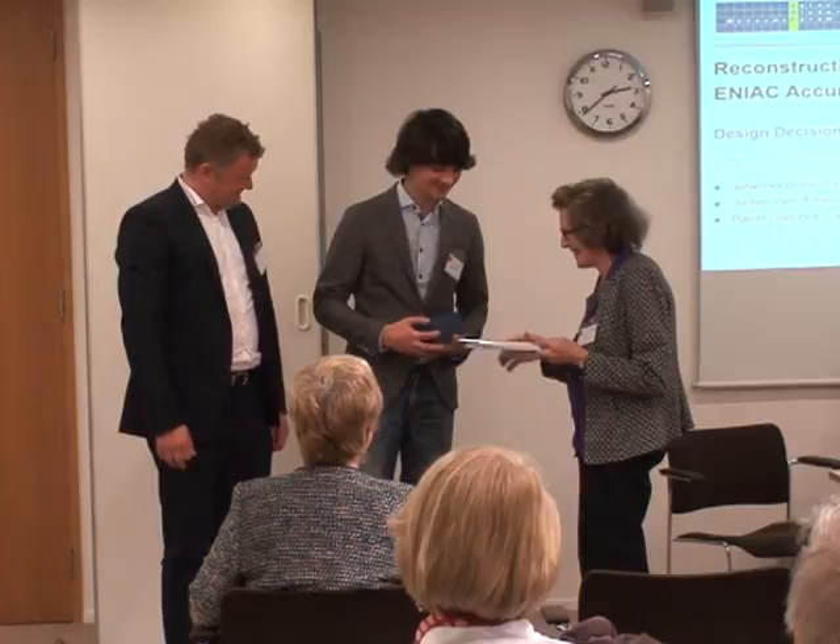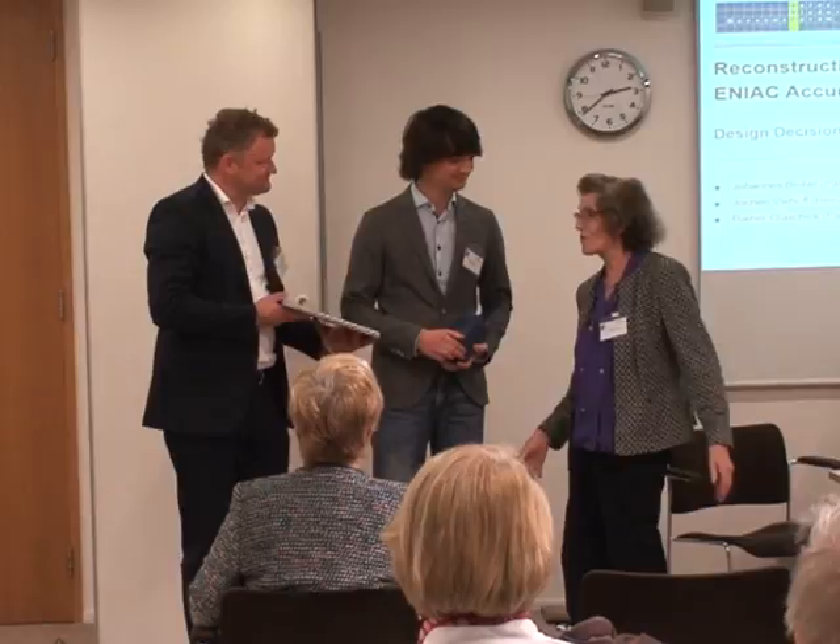Thank you very much. I'll award the ENIAC certificate as well. Thank you very much.